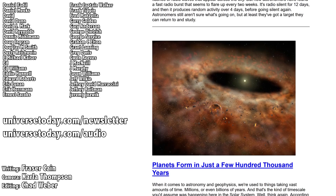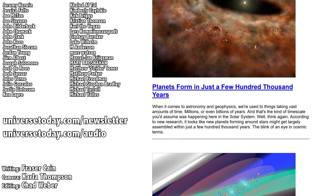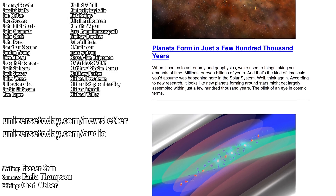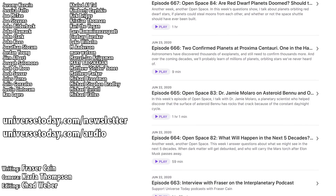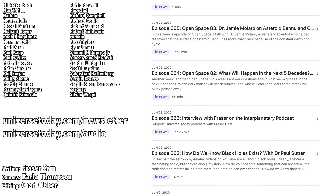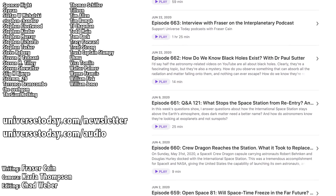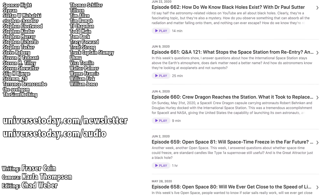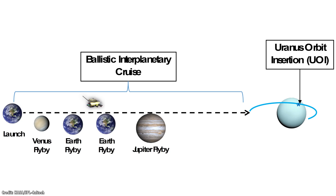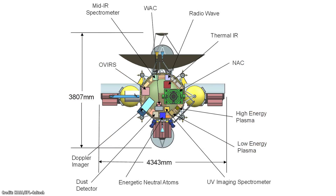Once a week, I gather up all my space news into a single email newsletter and send it out — it's got pictures, brief highlights about the story, and links where you can find out more. Go to universetoday.com/newsletter to sign up. And did you know that all of my videos are also available in a handy audio podcast format? Go to universetoday.com/audio, or search for Universe Today on iTunes, Spotify, or wherever you get your podcasts. We also did a whole video about another mission concept to both Uranus, Neptune, and their moons — a serious flagship mission that could actually go into orbit around one or both planets and deliver Cassini-like science of the outer solar system — and you can watch that video now.